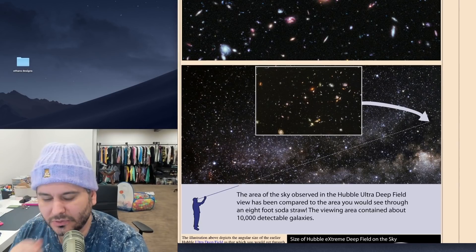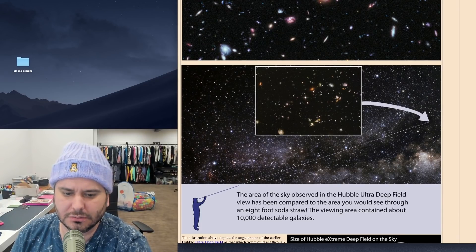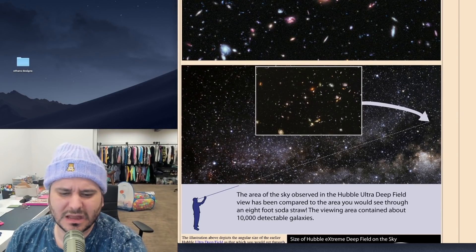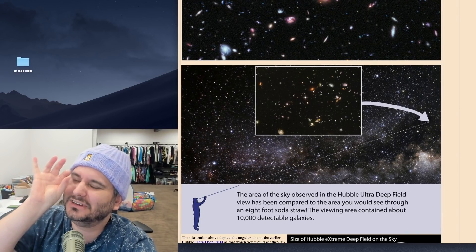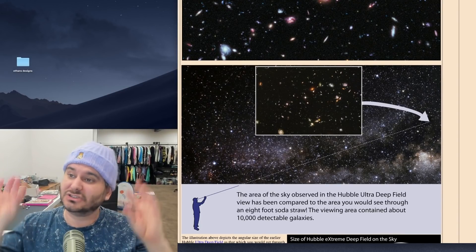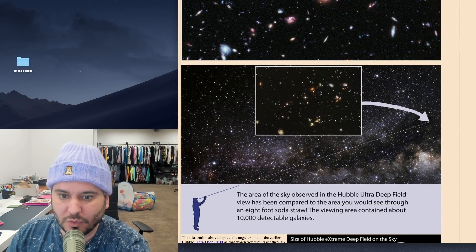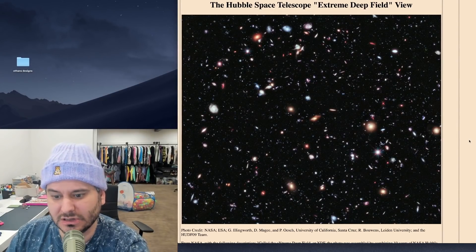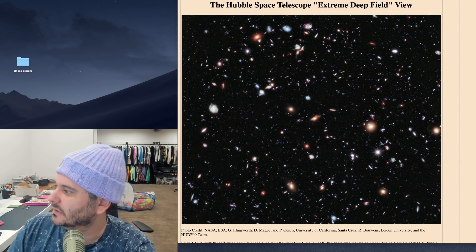The area of sky observed in the Hubble Ultra Deep Field view has been compared to the area you would see through an eight-foot soda straw — a tiny little pinprick in the sky. And the result of pointing at that tiny hole was photos containing tens of thousands of unknown galaxies in the farthest reaches of space. It's incredible.